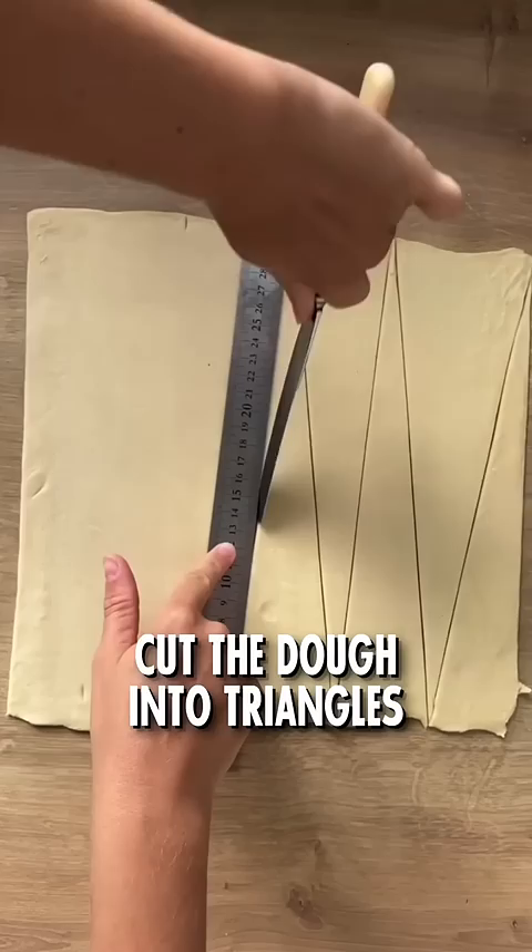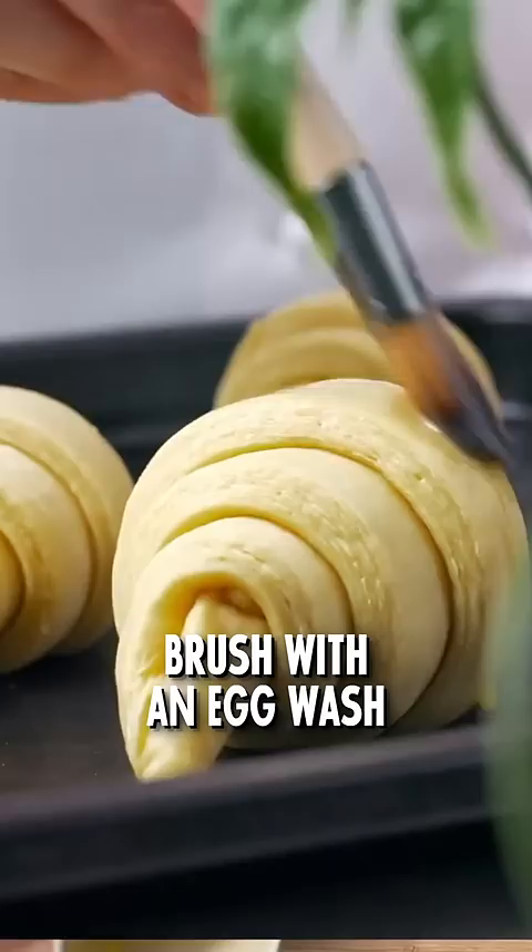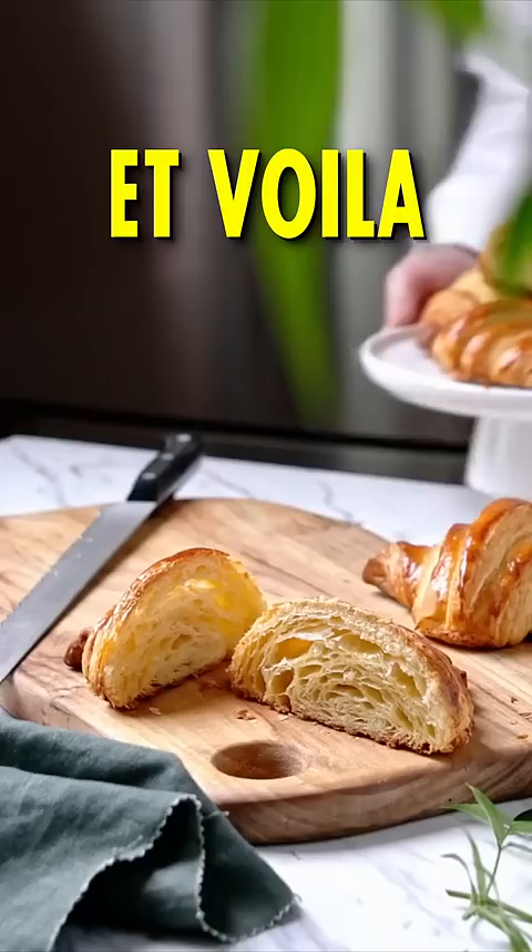Cut the dough into triangles, gently roll them to form that gorgeous croissant shape. Place them on a baking sheet, let them rise, brush with an egg wash, then put it in the oven at 400 degrees Fahrenheit or 200 degrees Celsius for 15 to 20 minutes. Et voilà, a beautiful and crunchy croissant.